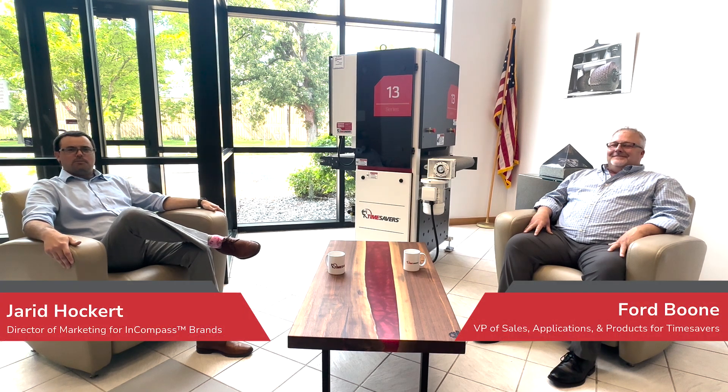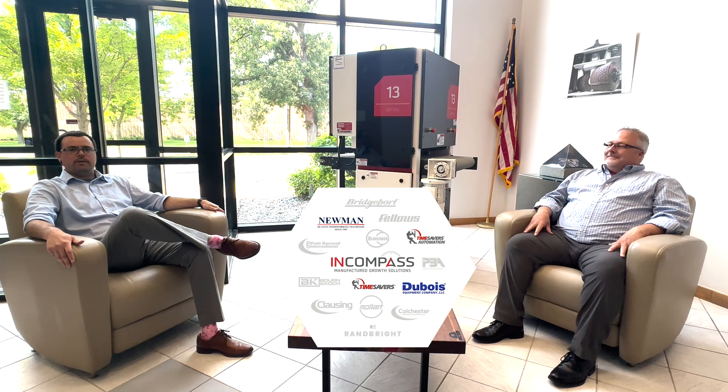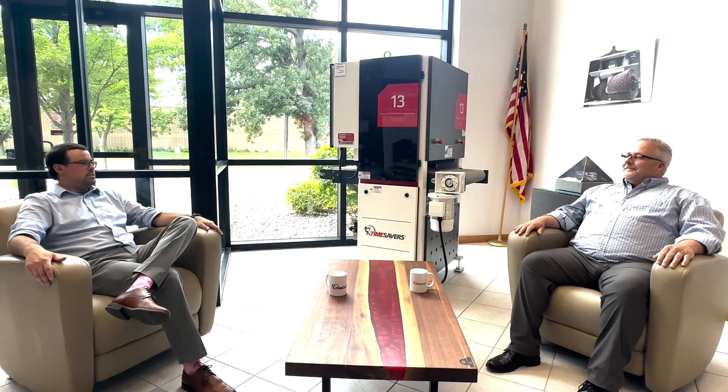Hi, my name is Jared Hockert, and I'm the Director of Marketing for Encompass. I'm here with Ford Boone, the VP of Sales, Applications, and Products for Time Savers, and we're here to discuss how Encompass brands play a role in the manufacturing of mass timber. So Ford, what is mass timber?